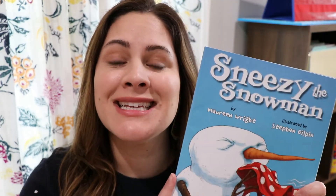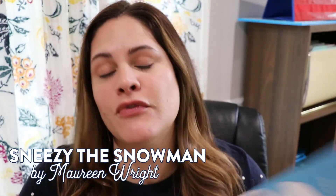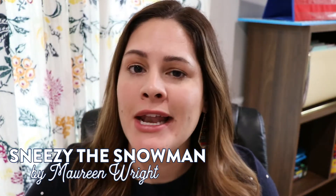I'll link all the books down below in the description, and don't forget — if you're teaching virtually, there are great read-alouds of all these books on YouTube. Another fun one you see all over the kindergarten and first grade world is Sneezy the Snowman by Maureen Wright, and there's a reason for that. It's a rhyming book, it's easy to read, and the kids just love it.